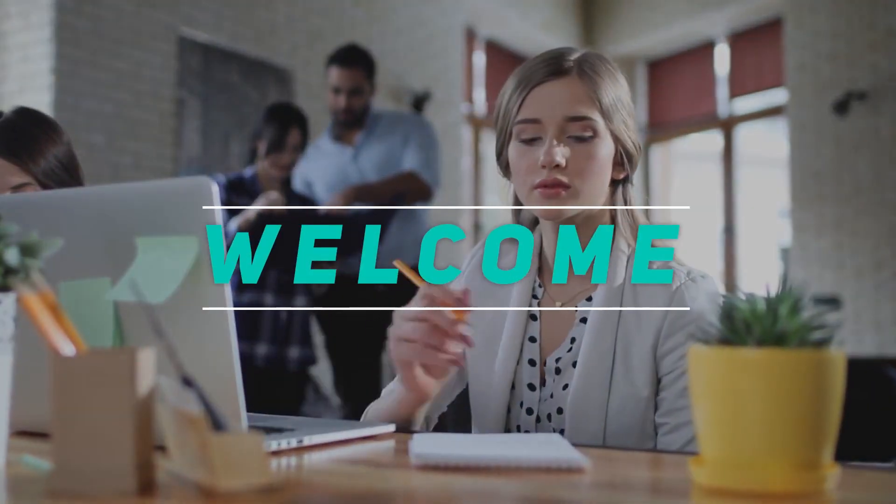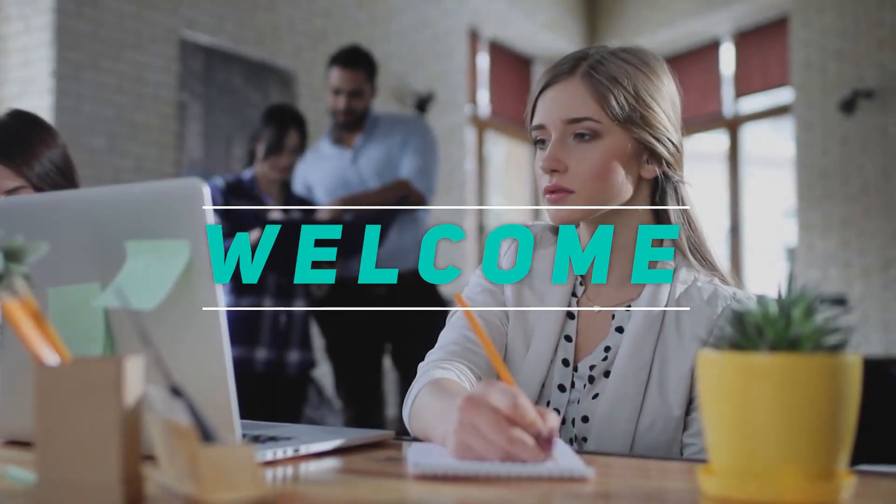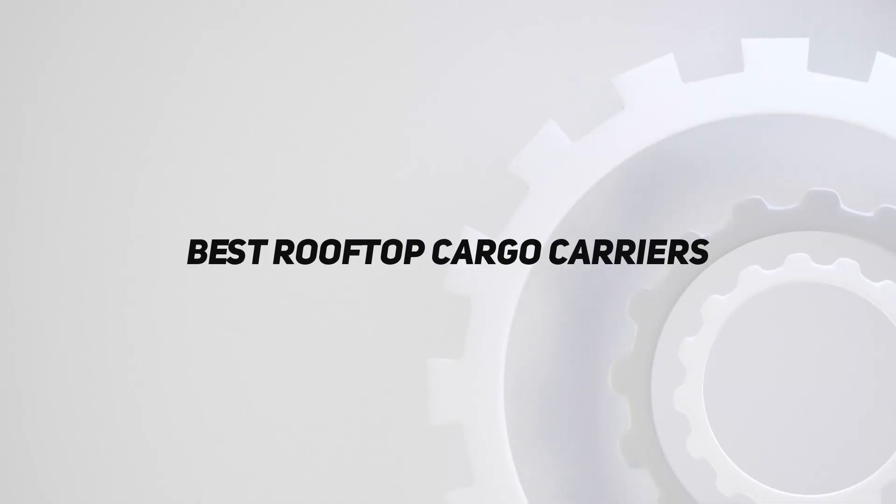Welcome back to my channel. In this video, I'm going to talk about the top 5 best rooftop cargo carriers.